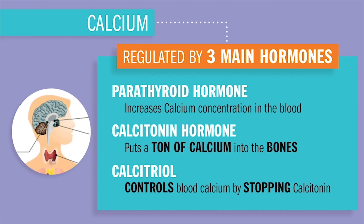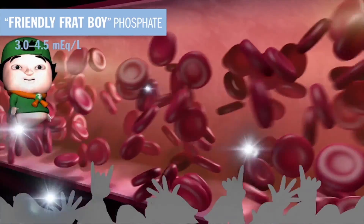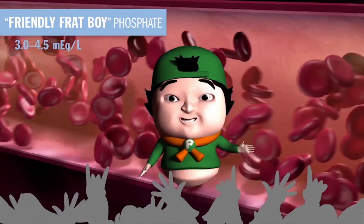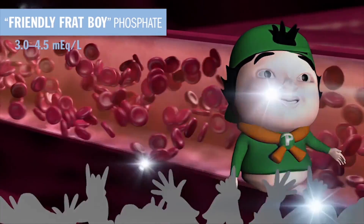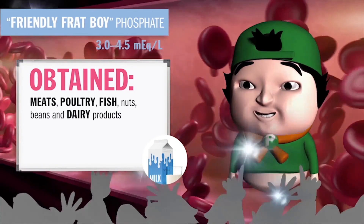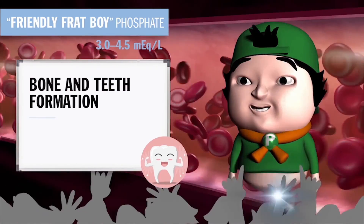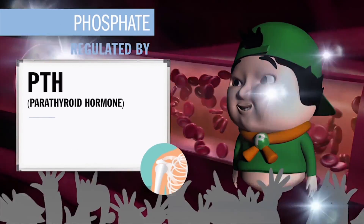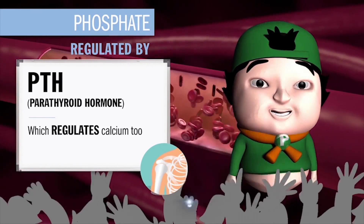Calcitriol basically reverses that ton of calcium in the bone and releases it back into the blood. Up next is Friendly Frat Boy Phosphate, at 3.0 to 4.5 — calcium's worst enemy. They are complete opposites and always work inversely: whenever calcium is high, phosphate is low, and vice versa. Absorbed in the small intestine and excreted by the kidneys, phosphate's main function is to help with bone and teeth formation and to repair cell tissues. Phosphate is regulated by the same things that regulate calcium — PTH, parathyroid hormone. Since calcium and phosphate work inversely, if one's high, the other's low.